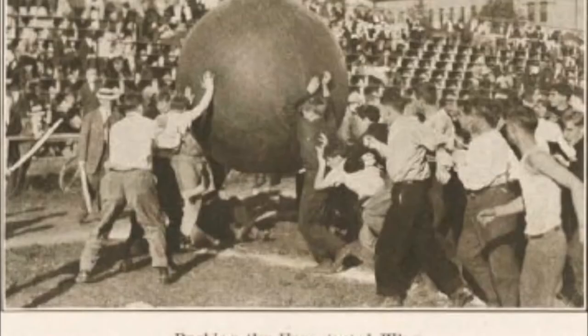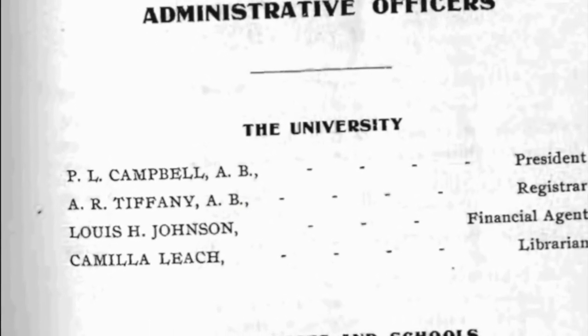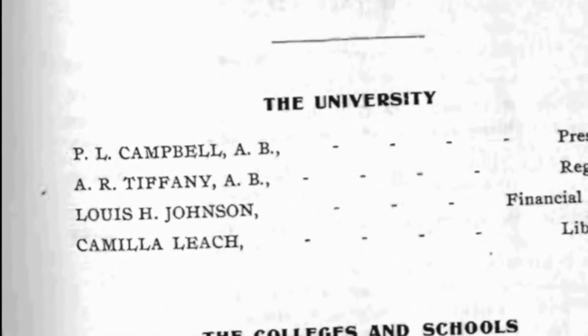Interclass battles would take place up there, and it became a tradition for freshman classes to tag it with their year. In 1905, the building — long abandoned and an eyesore overlooking Eugene — the school appointed university steward Lewis Johnson to dispose of and remove the observatory building without cost to the university.